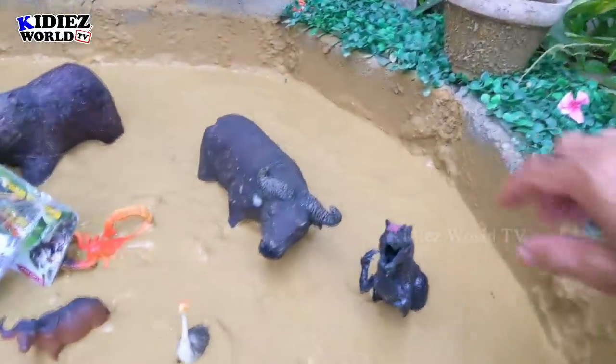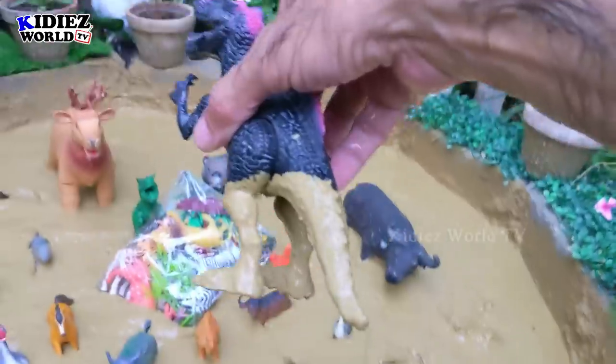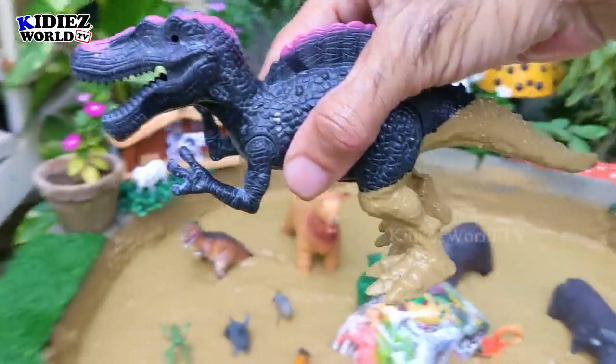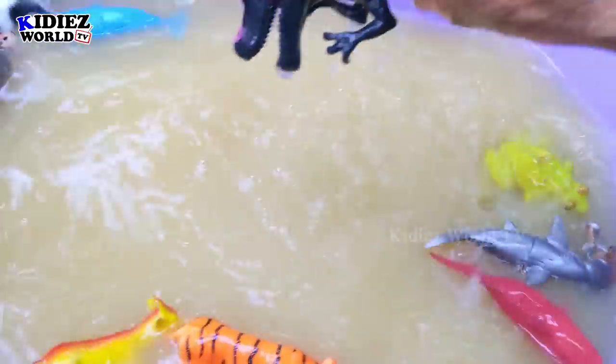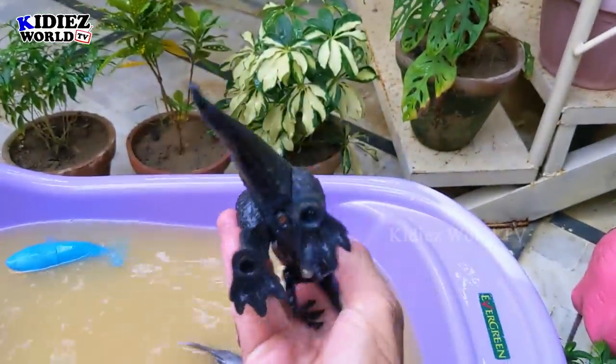The next one we have is spinosaurus. Spinosaurus are the dinosaurs from the past — these are big, carnivorous dinosaurs. They move with two legs and are big and huge ones. Here we go — spinosaurus, the big dinosaur!